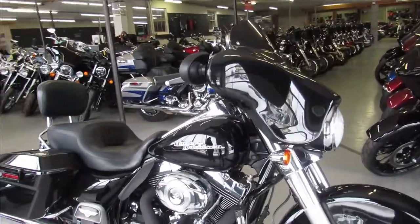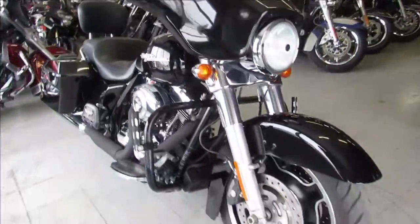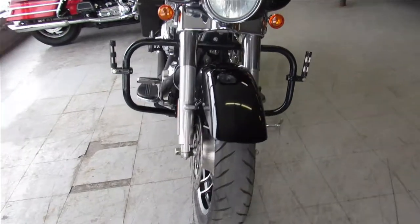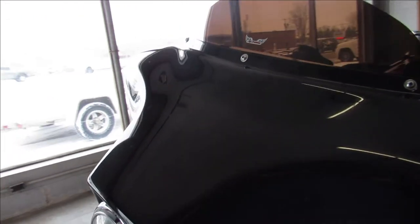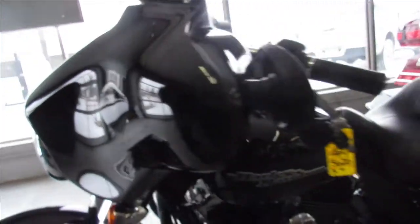Hey guys, ApprovalPowerSports.com here doing some videos on the used Harleys we just got in. Got another Street Glide hitting the floor — this one is a 2012, comes in the Vivid Gloss Black paint, sharp clean Street Glide.